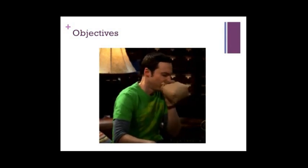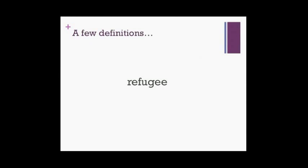Let's start off with a few basic definitions. A refugee is one who has been forced to flee his or her country because of persecution, war, or violence. A refugee has a well-founded fear of persecution because of either political grouping, race, or religion, and that prevents them from being able to continue safely living in their home country.